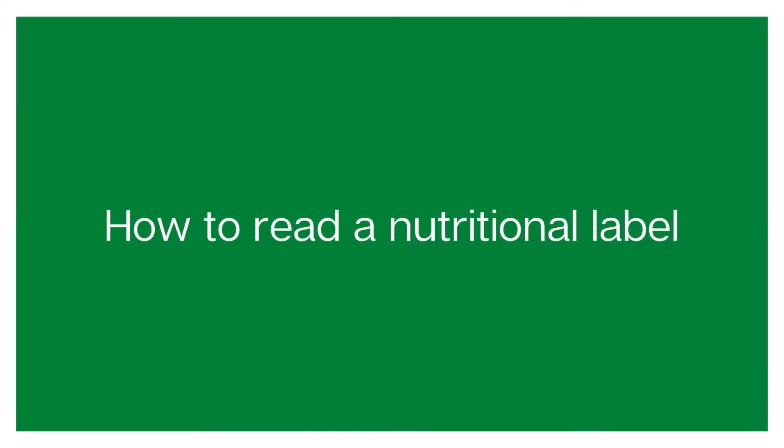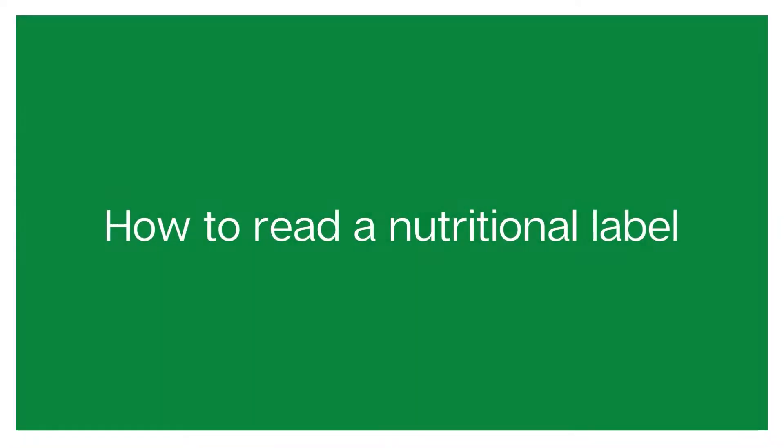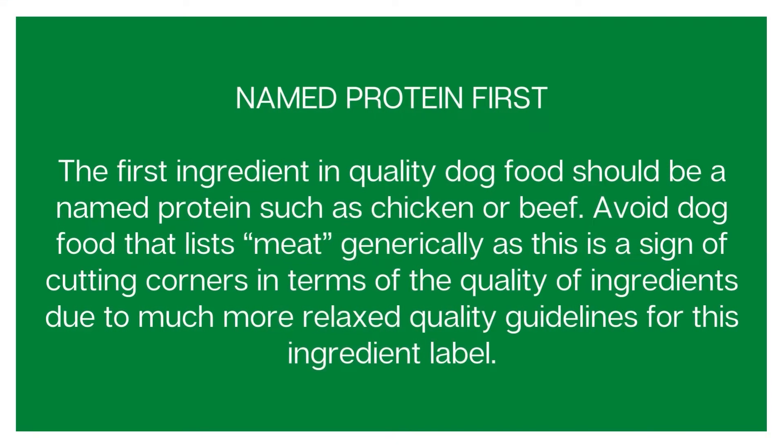The first thing you need to note when reading a dog food nutritional label is to look at where the protein is named. The first few ingredients on any ingredient list will be the ingredients with the highest concentration in the mix. So the first ingredient of a good quality dog food should be the named protein that is advertised on the packet — if that's chicken it should be chicken, if that's beef it should be beef.